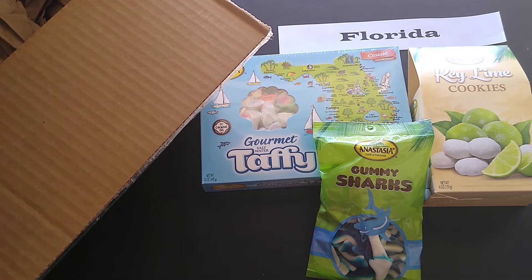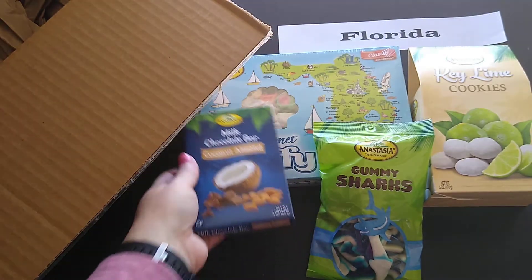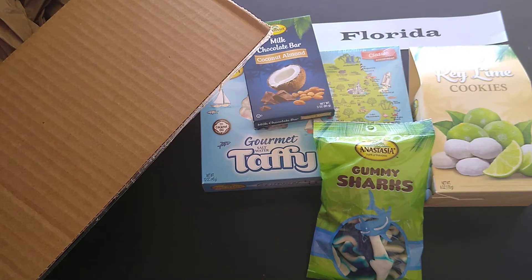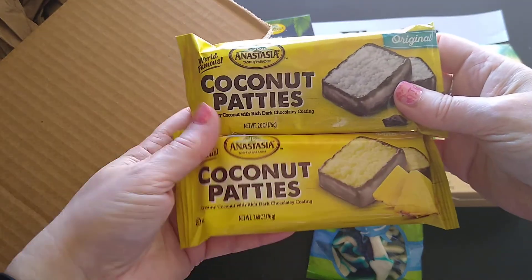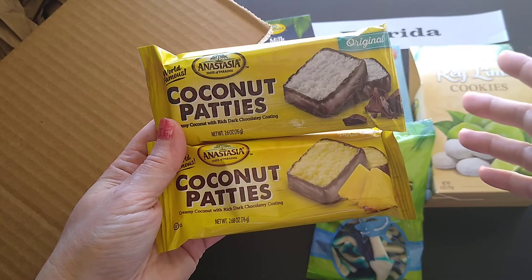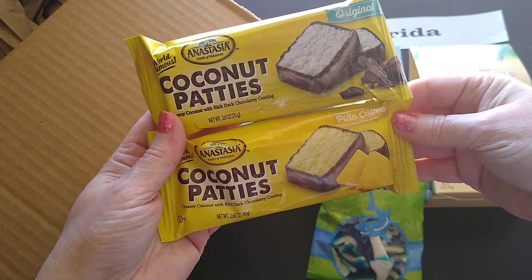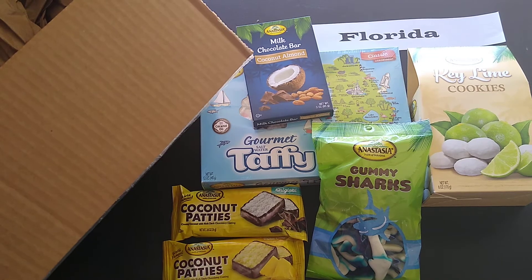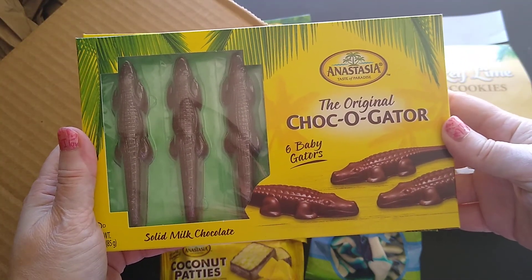Then I have a milk chocolate bar with coconut almond. And then I have two packages of coconut patties, which is kind of what they're known for. It's coconut in a dark chocolate coating — this one is the original and this one is pina colada flavored. Ooh, that'll be interesting to try!